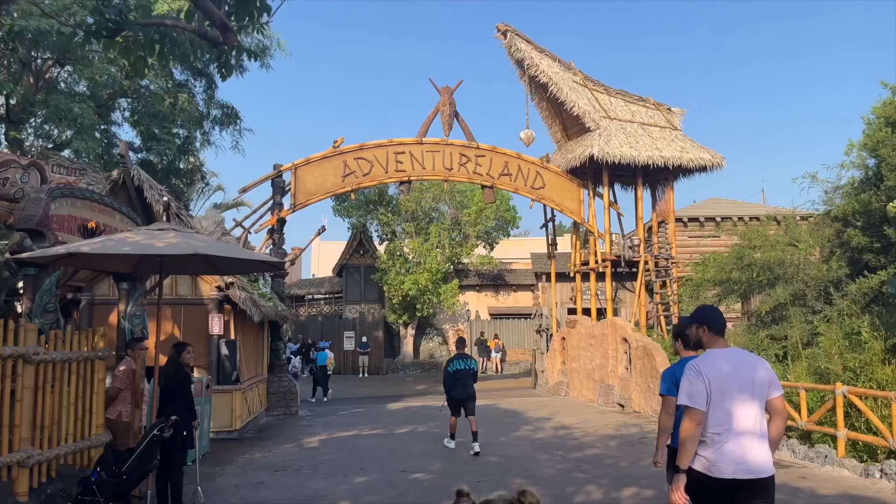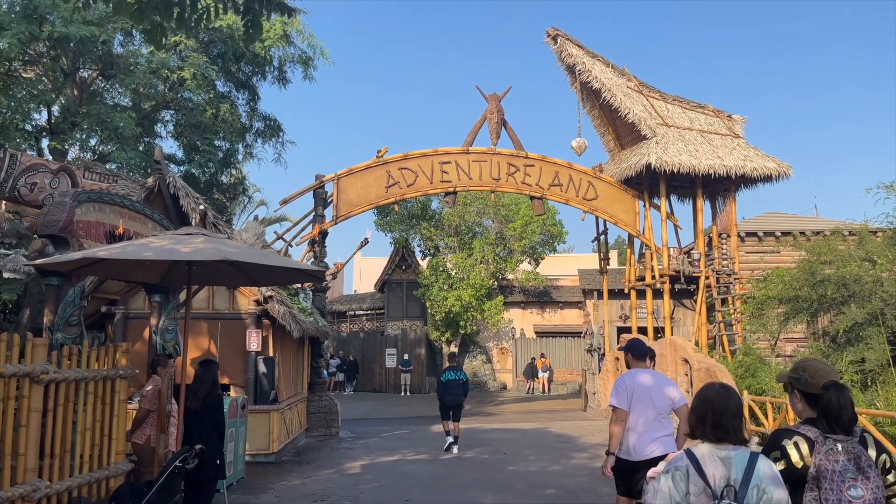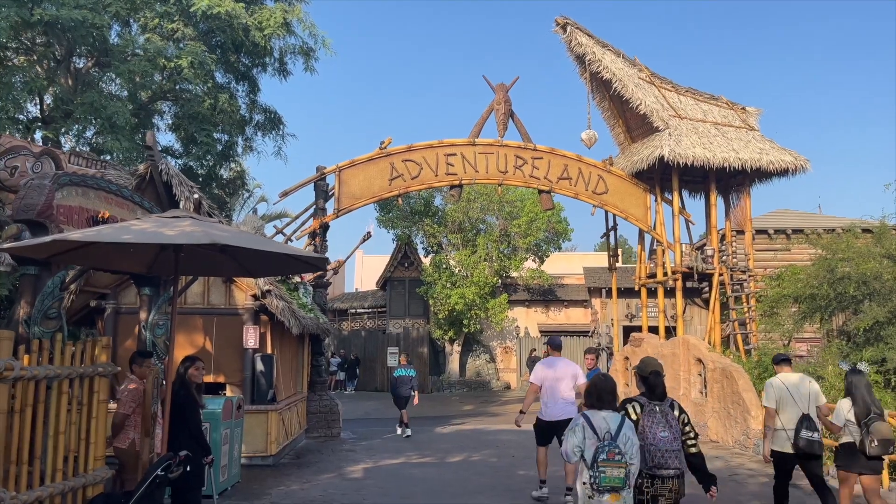We just finished breakfast at Jolly Holiday and we're heading over to Adventureland — specifically Pirates of the Caribbean. This afternoon we have a brunch at Goofy's Kitchen, a special Halloween brunch, so that's our break today. We're going to go for brunch at the Disneyland Hotel, probably take the monorail over there. Maybe we'll end the morning in Tomorrowland and head out from there.